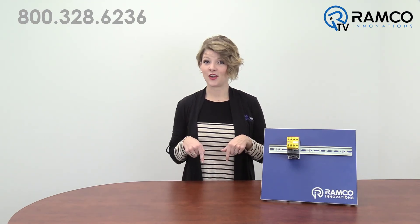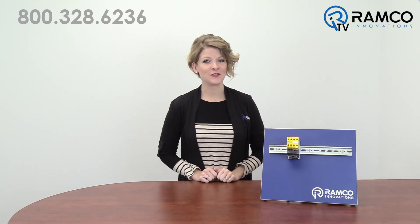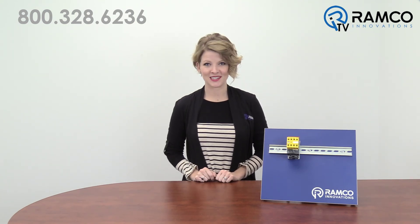If you liked this video or found it helpful, be sure to give it a thumbs up. To get alerts about when we post new videos, click the subscribe button and click the bell. Thanks for watching and we'll see you next time on RamcoTV.